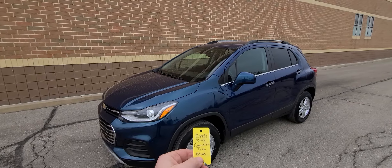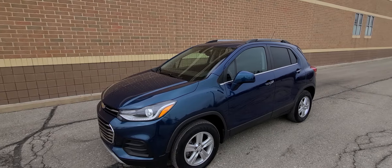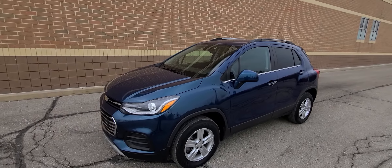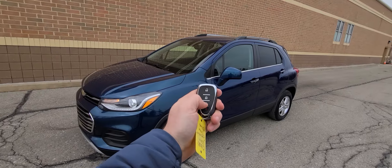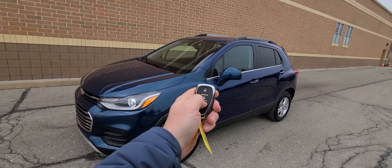Hi there, 2019 Chevy Trax, C3981, 15,000 miles on the track. Comes with the smart proximity key, like this remote start — one, two, three, four, five.